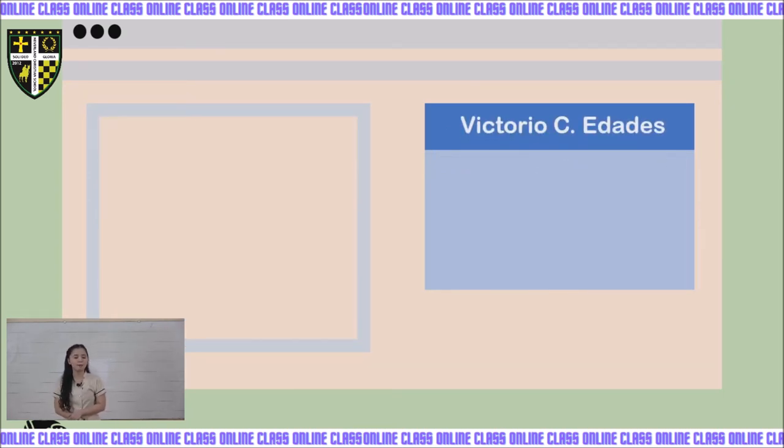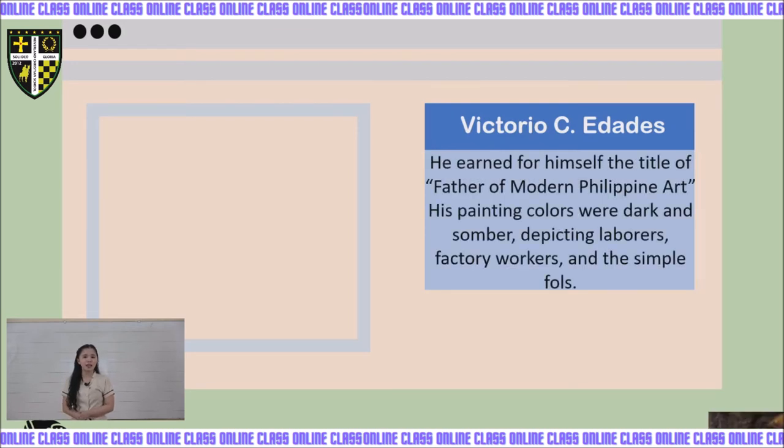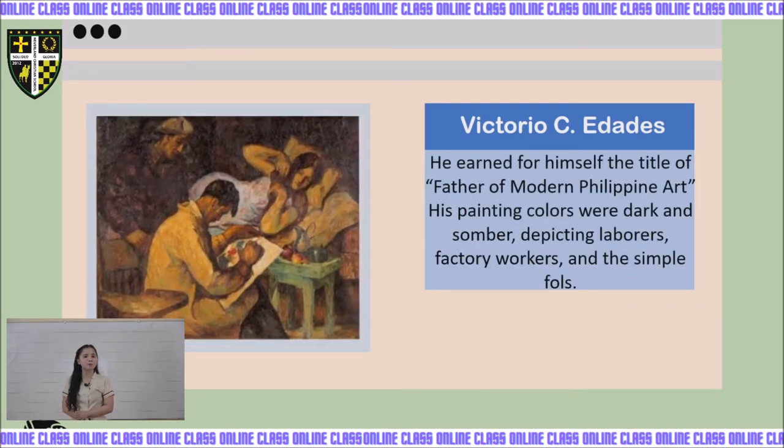Next, we have Victorio C. Edades, who earned the title Father of Modern Philippine Art. His painting colors were dark and somber, depicting laborers, factory workers, and simple folk. He is recognized for revolutionizing modern painting using dark tones and heavy brush strokes. His work, The Builders, made him a national artist for Visual Arts in 1976.